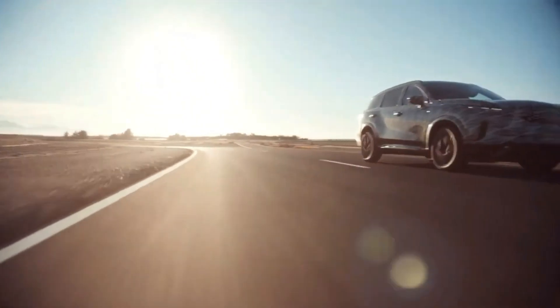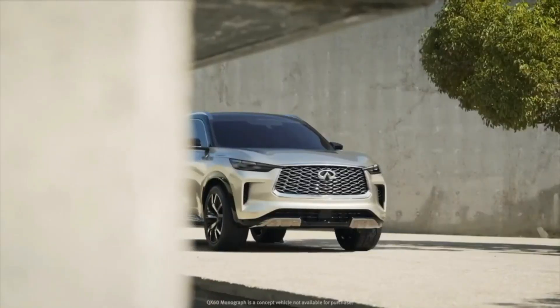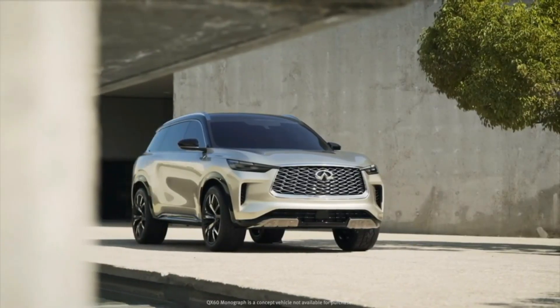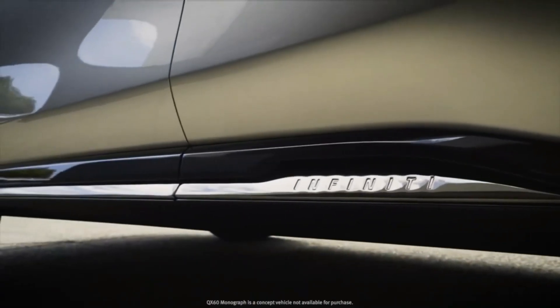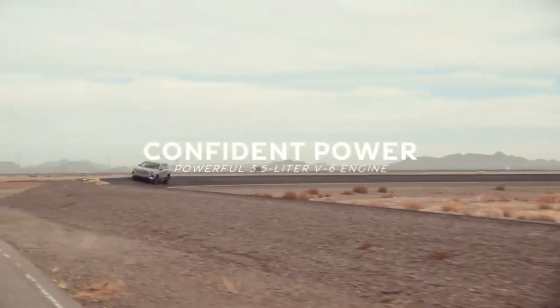The new 9-speed has a larger spread ratio of nearly 10.1, giving customers confident and responsive start-up performance. The consequence is that you also maintain fuel economy on the freeway.